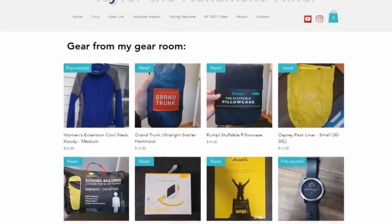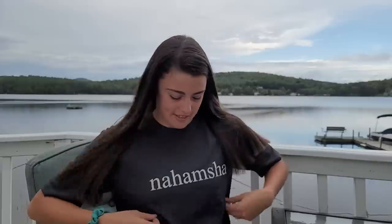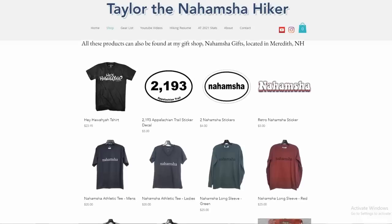My gear collection is getting pretty big, so I recently started selling some used gear on my website, nahamsahiker.com. Sometimes I get subscription boxes with multiples of things, or I just have a lot of stuff, so some things are used and some are new. You can check that out to see what I have for sale right now.